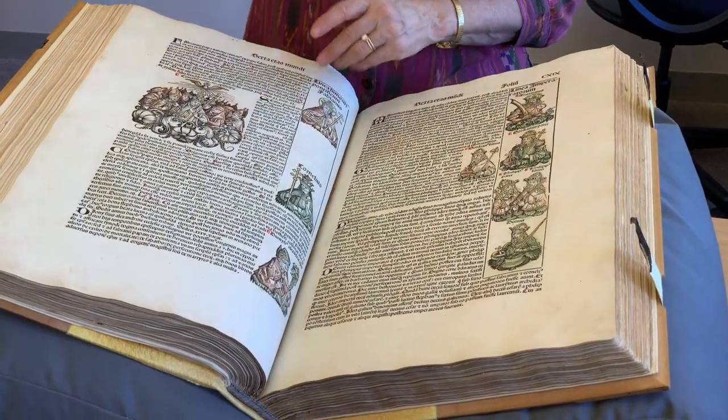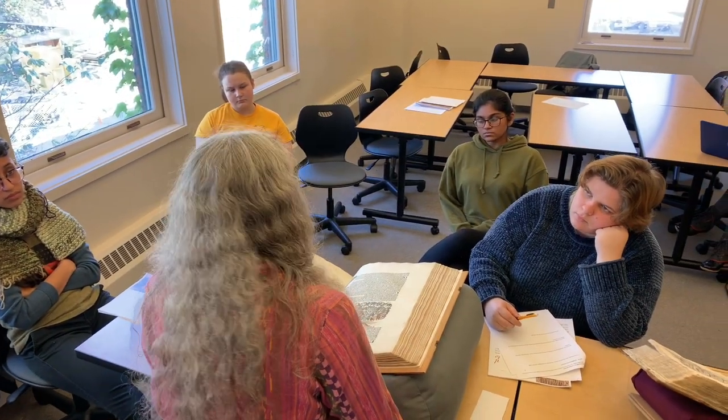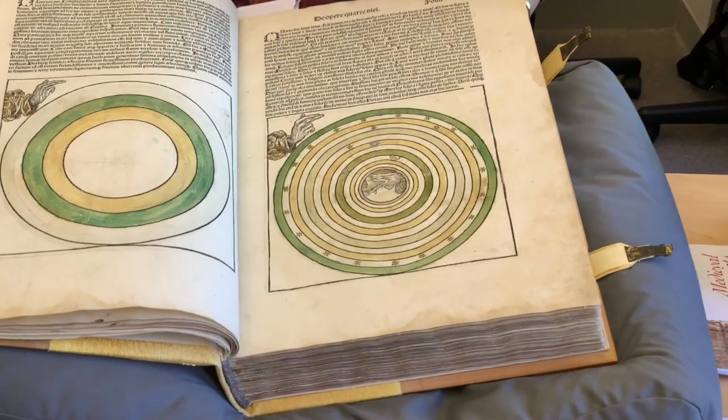Its contributions to literacy, almost social acceptance of the printed book coming from an age of the manuscript where people were suspicious of printing, believe it or not. And so they were trying to make the printed books look a bit like manuscripts because that's what people were used to.